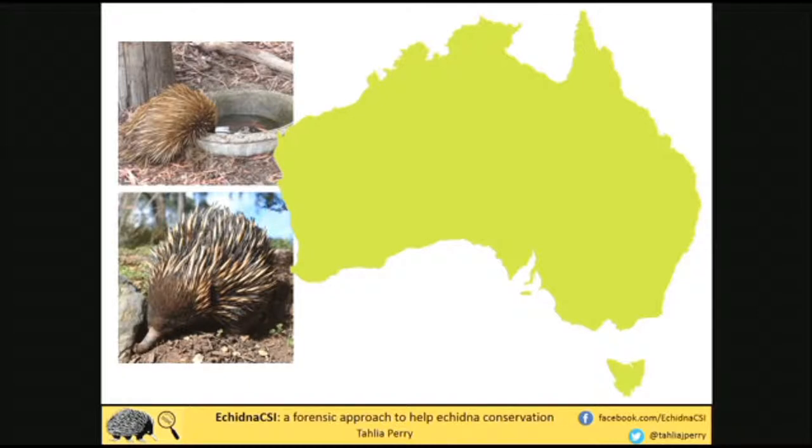We don't really know what their distributions are across the entire of Australia. There are only two well-studied populations — the one on Kangaroo Island and Tasmania has had a lot of research done. But across the entire continent there is almost no data on the wild populations there, which is incredibly important given that the Kangaroo Island population is now listed as endangered. We need to find out what the health of echidnas around the rest of the country is.